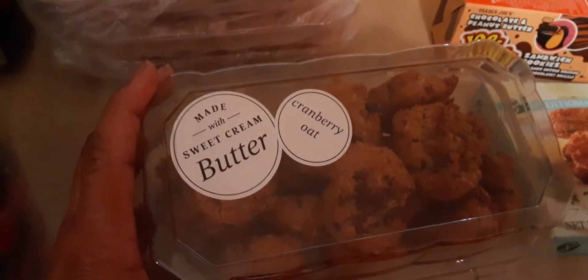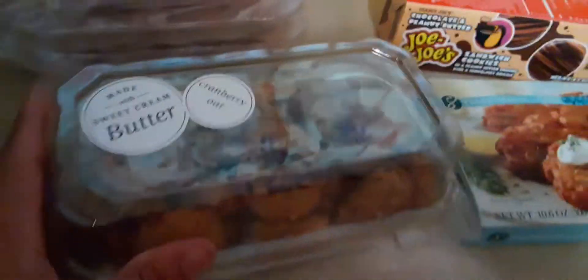This is one of my favorites — the sweet cream butter cranberry oat cookies. They are $4.99 and I love them, guys. And we have the boneless skinless chicken thighs — they're organic and they're $3.65 at Whole Foods.